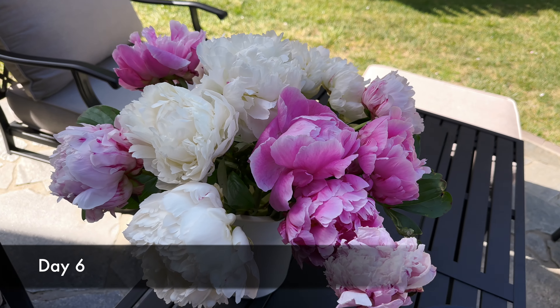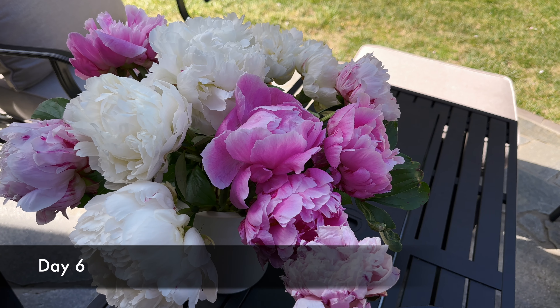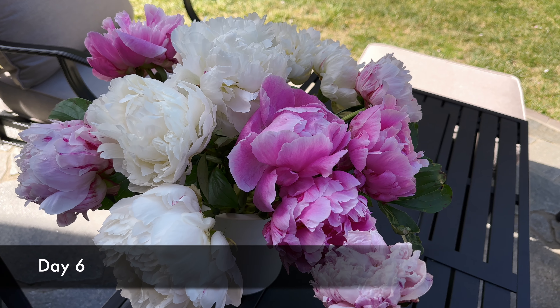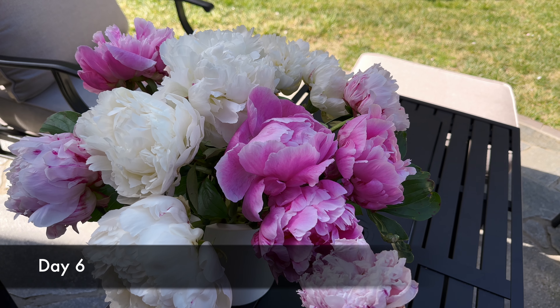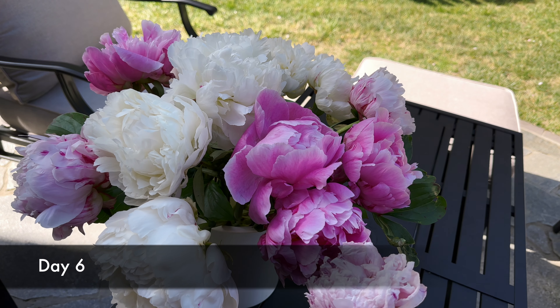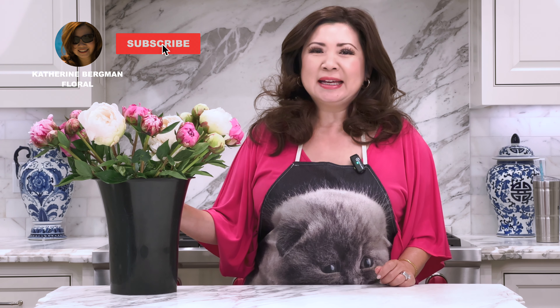When you pick your peonies at Trader Joe's or wherever you find them, buy them when the buds are large — ideally they should open in about two days so you can enjoy them for longer. Now you know how to process peonies and how to time them for your next event. I hope you enjoyed this video and learned something — please like and subscribe and I'll see you in my next video.